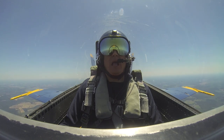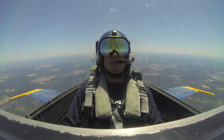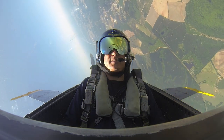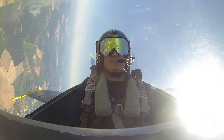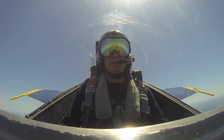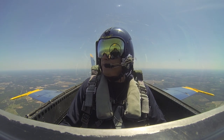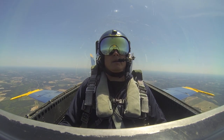Here we go. Up we go. No G, no G strain, nothing required here — just enjoy it. Easy power. There you go. That's it. Nice job. That's the delta roll. So we need to reverse direction, so let's do that with a nice, big, gentle looping maneuver. We're going to go through pure nose high. You can look out over your shoulder and see what pure nose high feels like, and then we'll roll out on the back side.